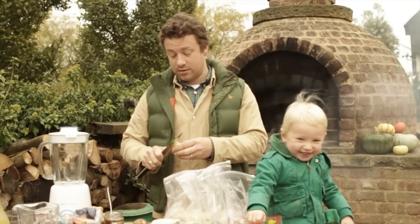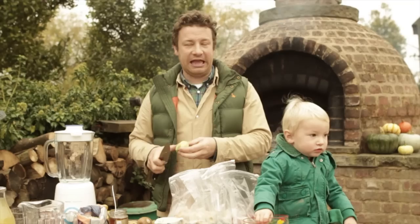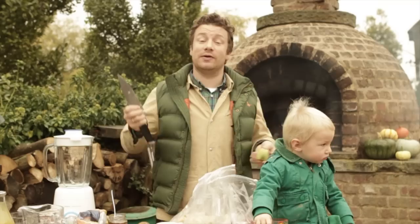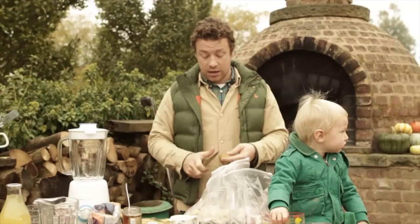By the way, this is Buddy - young Buddy. Say hello, Buddy. This is what happens when you put kids under pressure. The other day I offered Buddy a load of fruit and he was like, 'don't like it.' I went, 'do you want a smoothie?' He went, 'yes.' I took the same fruit, put it in the liquidiser, wazzed it up, bit of yoghurt, put it back in front of him - gone. That is the spirit: getting the good stuff into the little ones and the big ones, and making a damn fine drink.